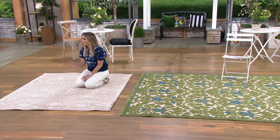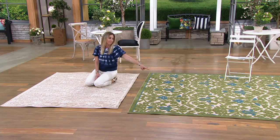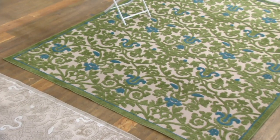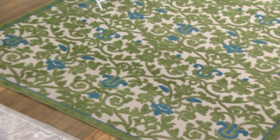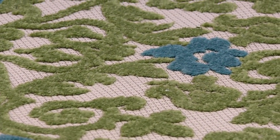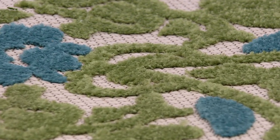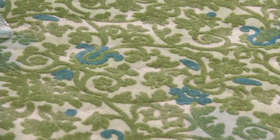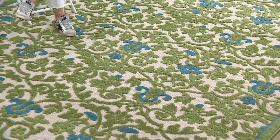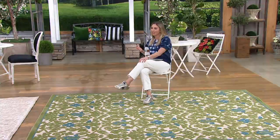The green brings the look of a garden to a neutral space without painting walls or adding planters, and the blue is fresh and summery. Picking color for outdoors is hard, but you can't go wrong with green and blue. With the cream, if you have a distressed gray floor — gray is very popular now — it's going to look beautiful. This is great for high-traffic areas; indoor-outdoor rugs are perfect if you've got kids, pets, or grandchildren.